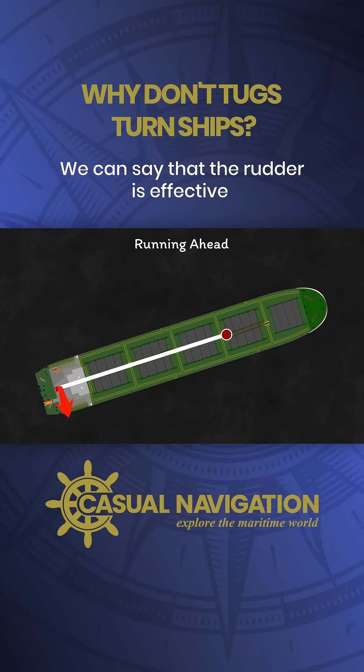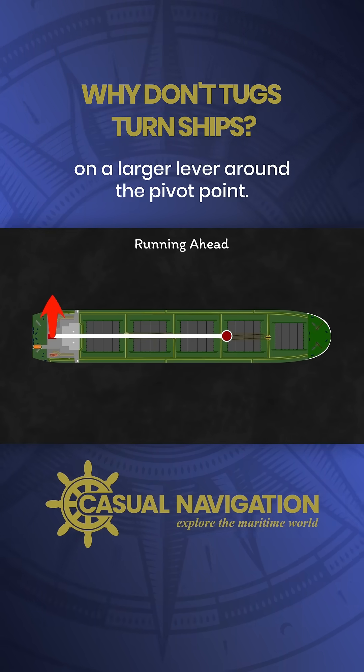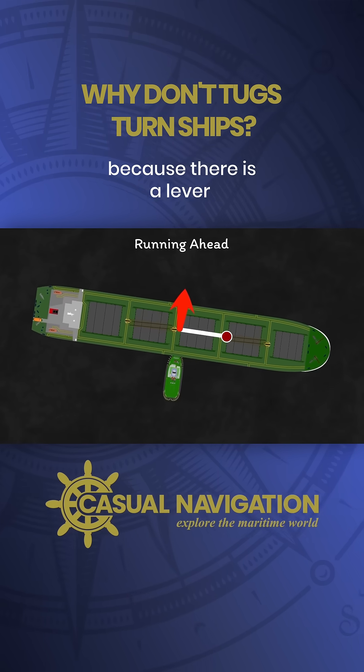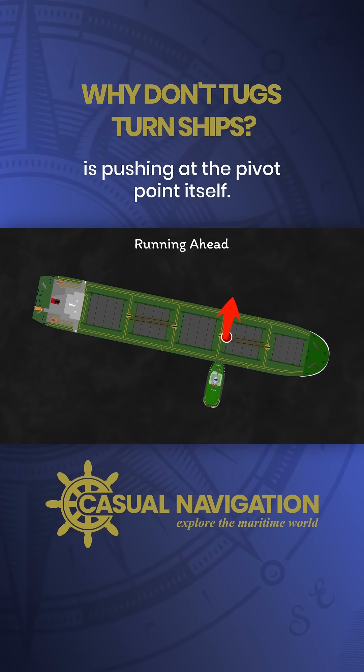The rudder is effective when running ahead because it's acting on a larger lever around the pivot point. The tug generates rotation when pushing in the centre because there is a lever between the tug and pivot point, which disappears when the tug is pushing at the pivot point itself.